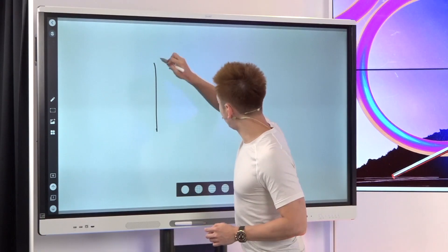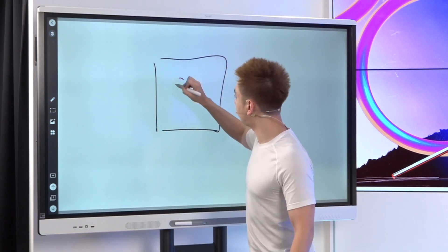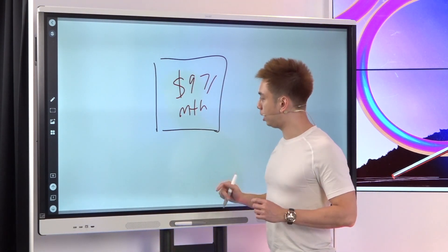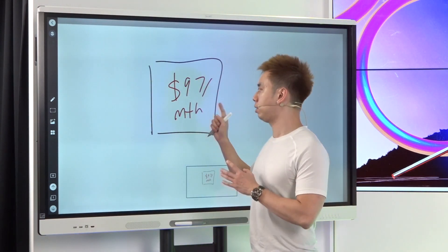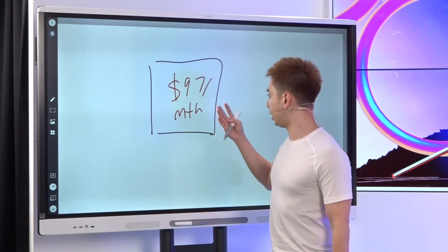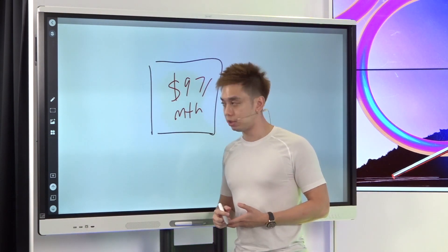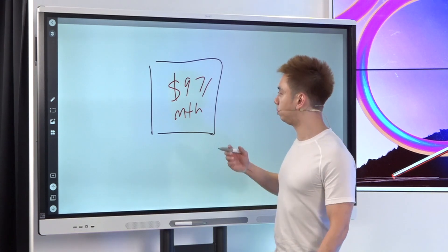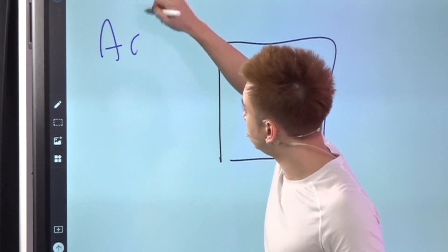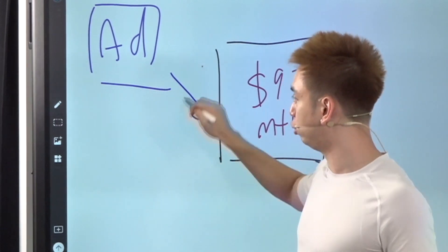Rather than selling the thing that I really want to sell — which is a $97 per month recurring — you need to be running ads not to the thing that you actually want to sell, because that thing could be a tough sell. You could be an agency looking to market your $5,000 per month digital marketing services, a $97 per month offer, or some sort of high ticket. But the problem is most people run ads straight to that thing, which is the incorrect move.